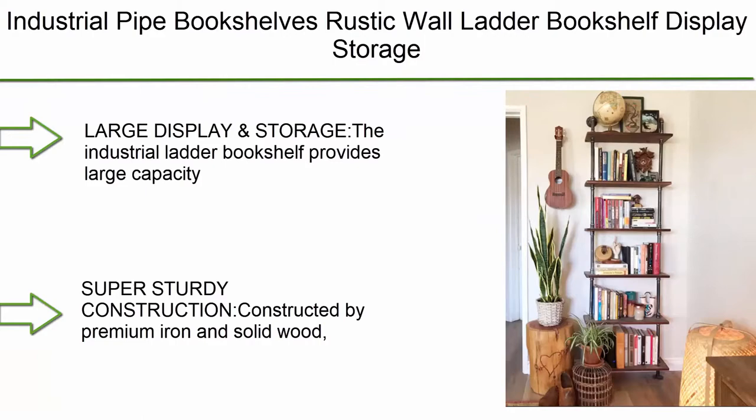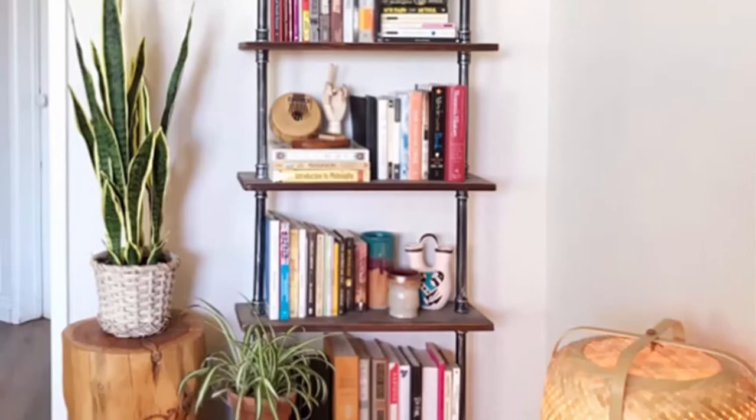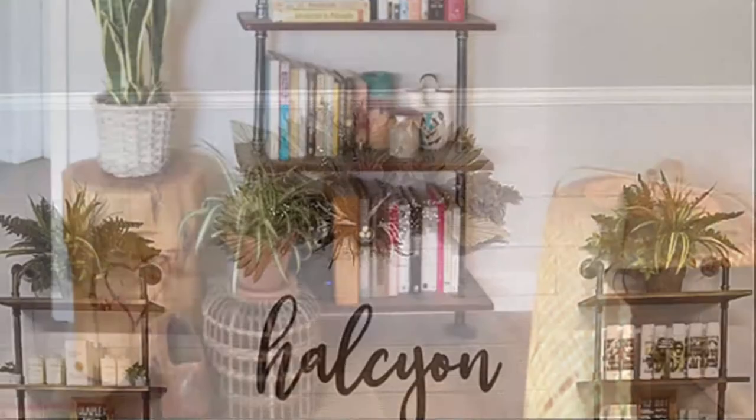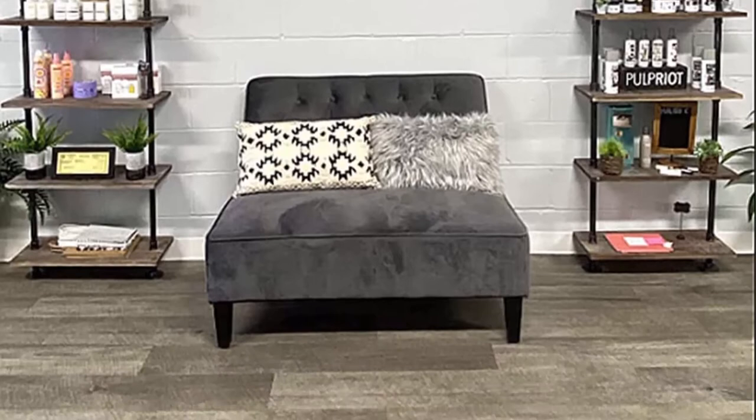Top 9: Industrial pipe bookshelves — a rustic wall ladder bookshelf, display storage stand shelf bookcase for living room, kitchen, and office. Six-tier design provides large capacity and space-saving features. The open shelves are an easy way to display and store your favorite photo frames, ancient ornaments, flower pots, novels, or alarm clocks.